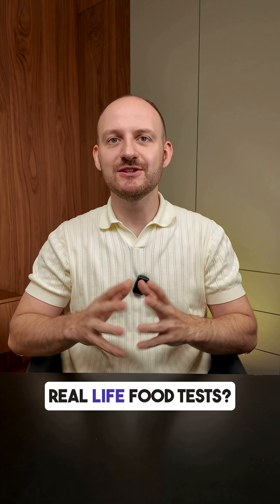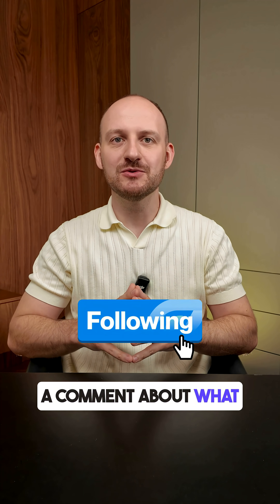Want to see more real-life food tests? Follow and leave a comment about what I should test next.